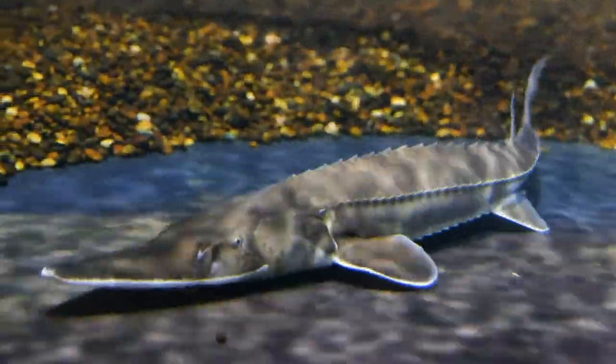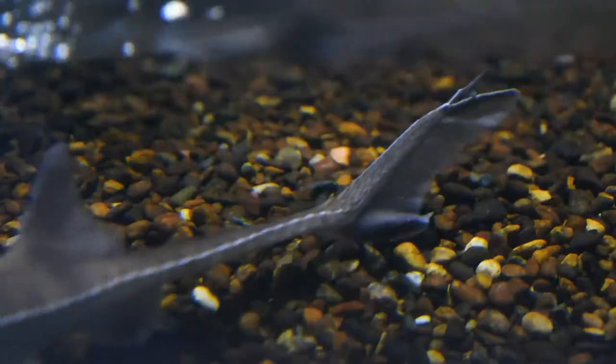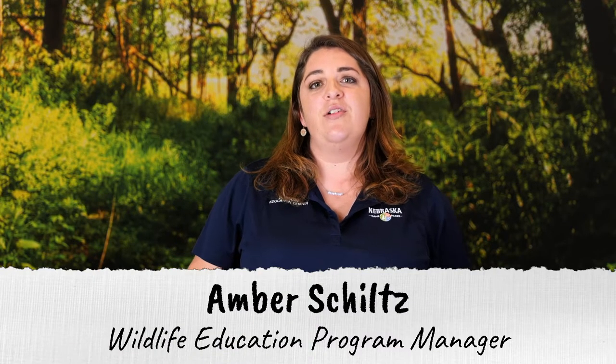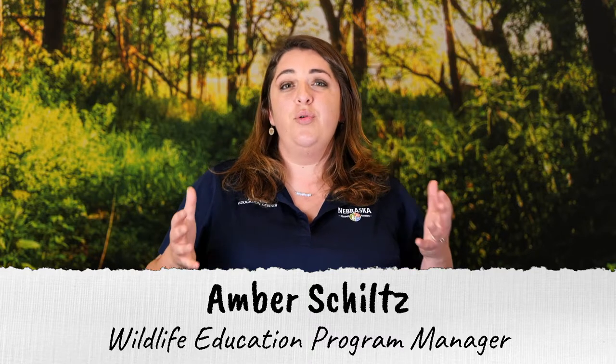Watch as this fish moves. Notice its armored body, its forked tail, its whisker-like barbels. This is a pallid sturgeon, and what you're noticing are the many adaptations that this prehistoric fish species has that has helped it survive for millions of years.